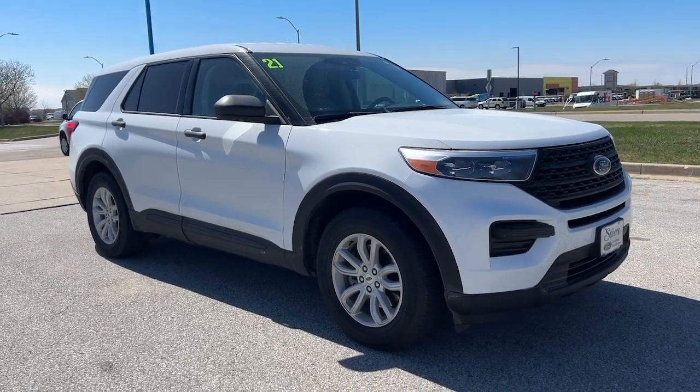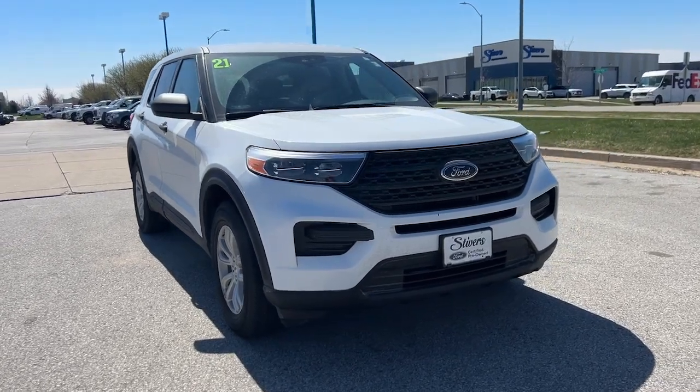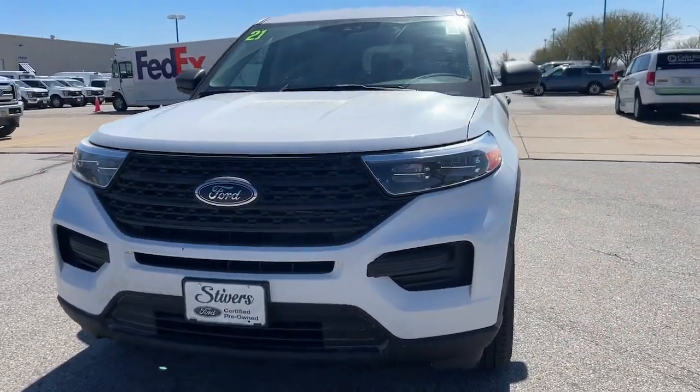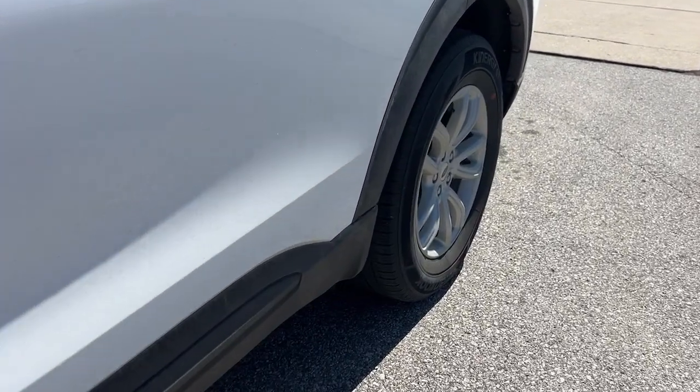Go home happy with the 2021 Ford Explorer. With less than 50,000 miles on the odometer, this vehicle provides excellent value. Handsome and rugged, this Explorer delivers solid mid-size SUV versatility.